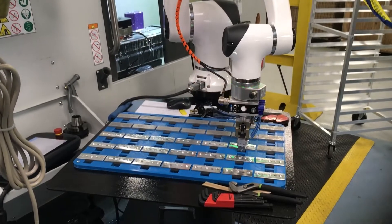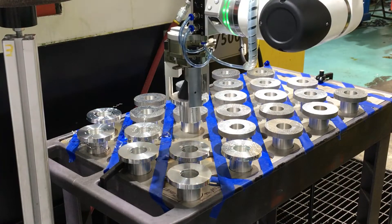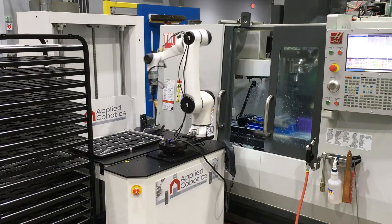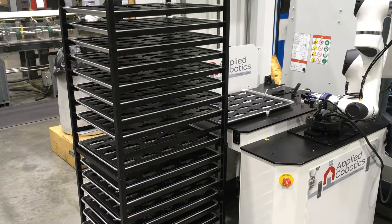If I put a tray of parts in front of it and tell the CoBot to load these parts, that's awesome, it'll do that. But what happens when you're out of parts — that tray is empty and needs to be swapped out. That's where we came up with the ASRS; that was the tool that was missing from the equation. We're able to stack up 17 trays and have those trays automatically cycle in front of the CoBot.